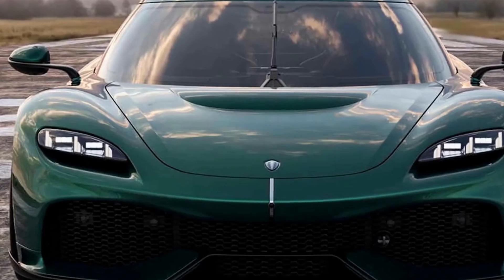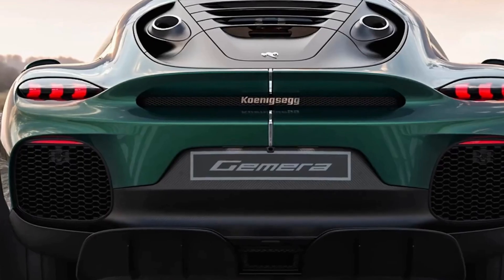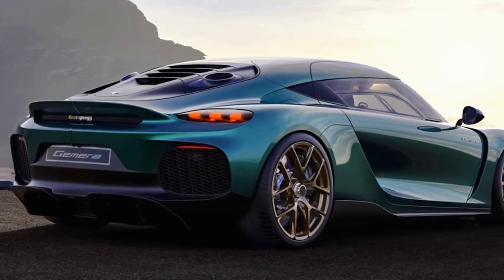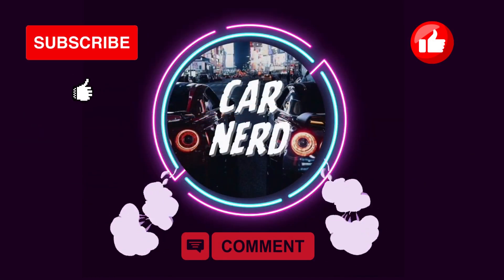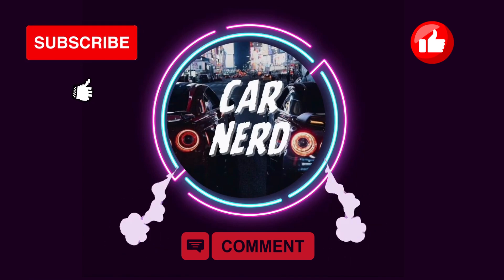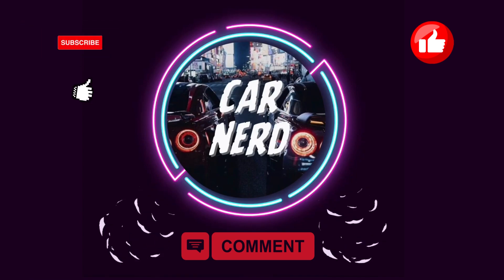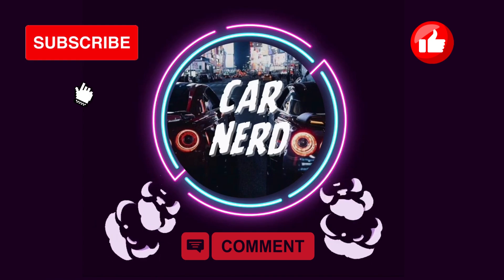Thank you for joining us on this journey into the world of Koenigsegg's insane engines. If you enjoyed this video, make sure to like, comment, and subscribe to our channel for more captivating content. Stay tuned for our next exploration into the extraordinary realm of cars. Until then, drive with passion and embrace the thrill of the road.